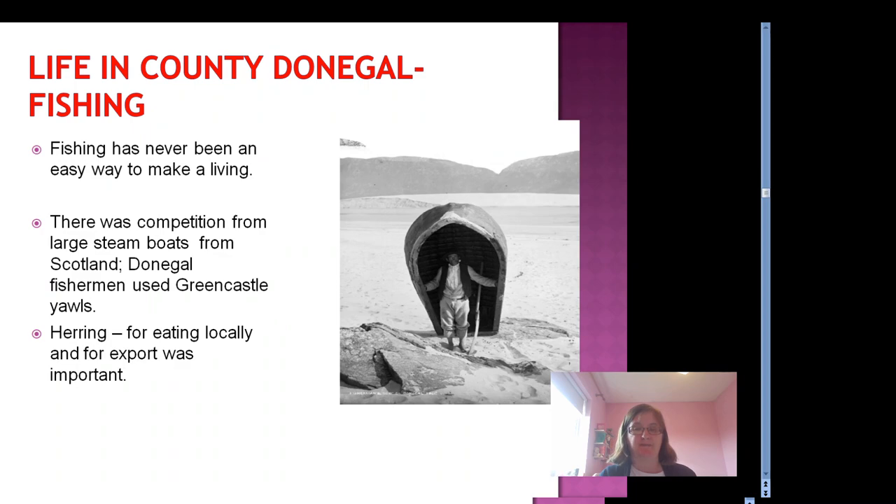Fishing was also a common way of life and still is in Donegal, but it's never been an easy way to make a living. Since World War I, there had been competition from the large steamboats from Scotland. Donegal fishermen tended to use small or Greencastle yawls. Herring was a very important fish for both eating locally and for export. If herring was plentiful, that was a good year for fishermen and for their families.